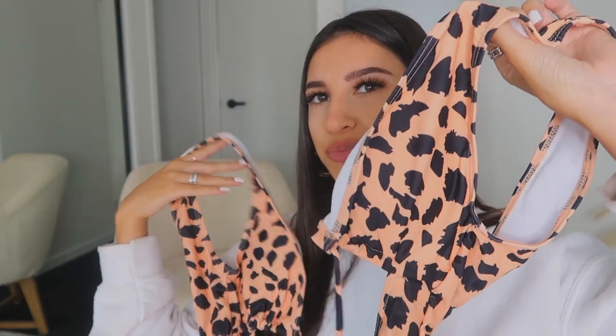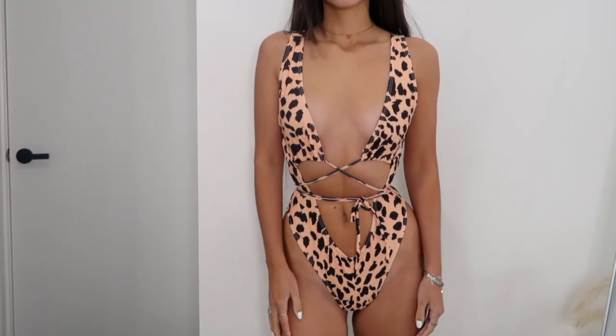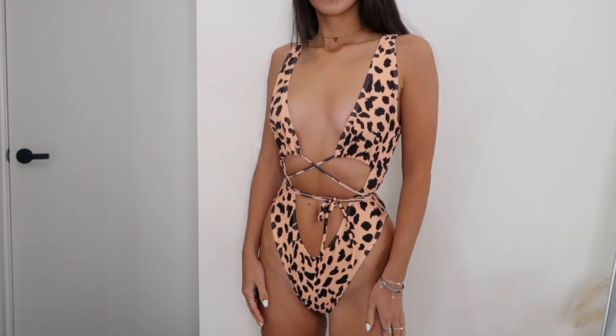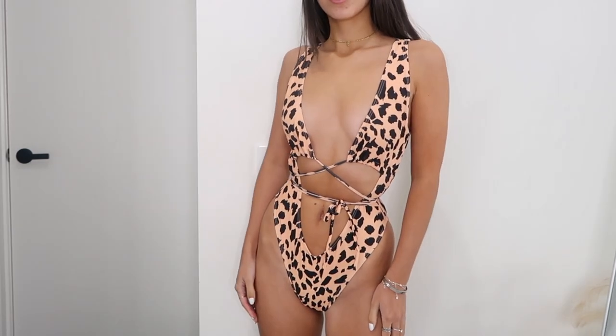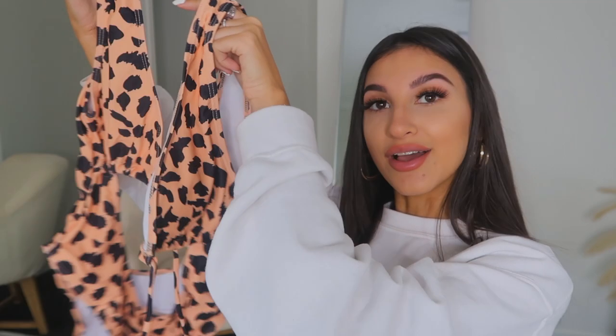Then I got this leopard print — or cheese print, not totally sure — one-piece. I think it's the same style as the lilac one from my previous video, or very similar. It's got a cut-out at the front and the back is open. An animal print swimsuit is just a staple — it's such an easy thing to throw on and still look like you made an effort. I got this one in a size small.